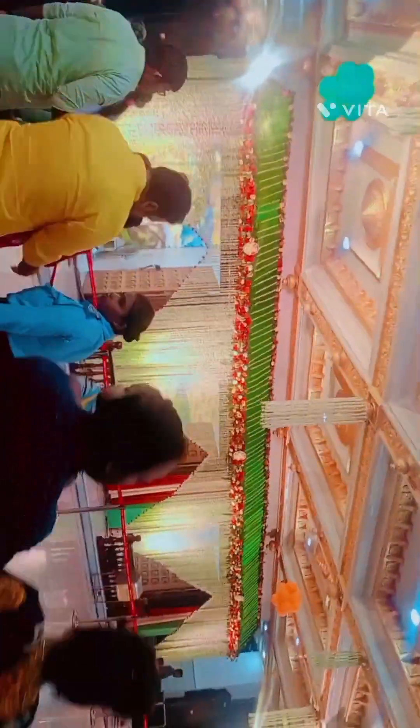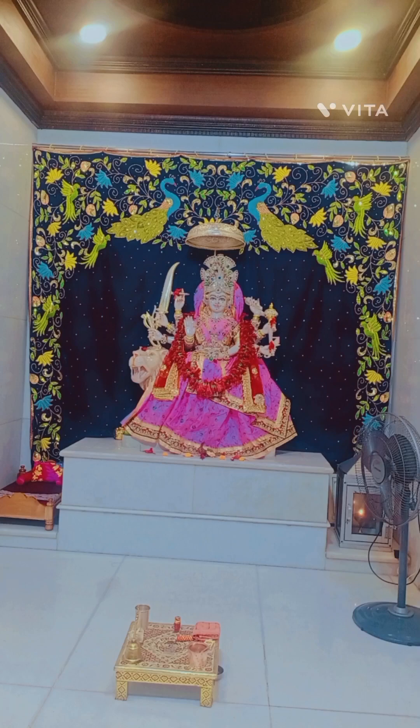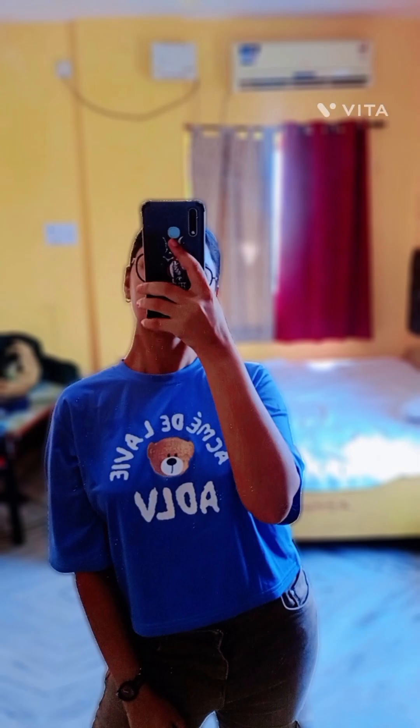I have a video clip of the temple at the end of this video. We also got to know about the hotel in the Teen Shakti Dham itself, so we shifted to the Teen Shakti Dham the next day. Then on the next day we also went to the...